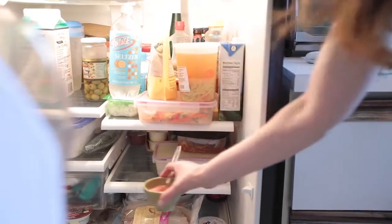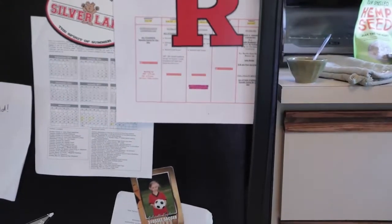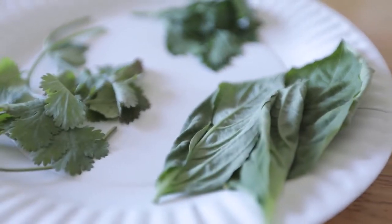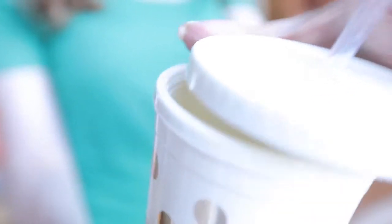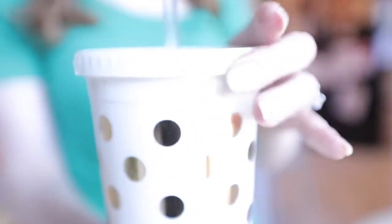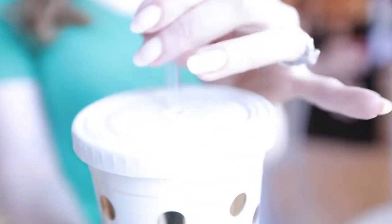Smells tend to bother a lot of cancer patients as well. Try cool foods or foods at room temperature — this will help decrease strong odors and tastes. Also, use a cup with a lid and a straw, as this can help mask food odors.